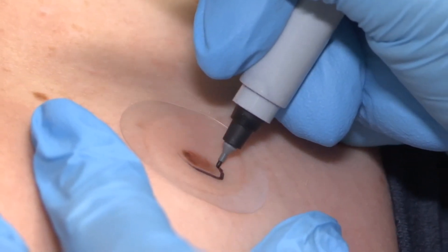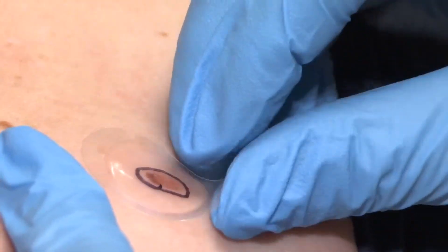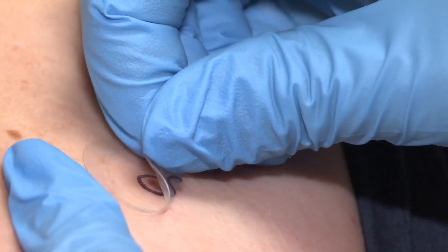I'm going to outline it. And this tells the lab that we're sending to — this is the area that we are going to get those cells from.